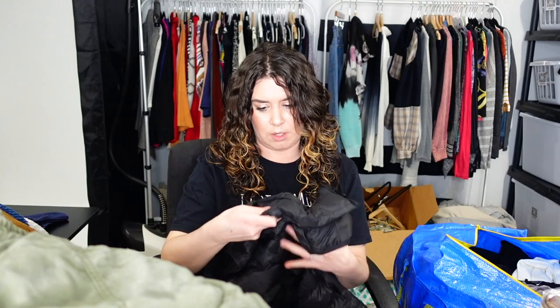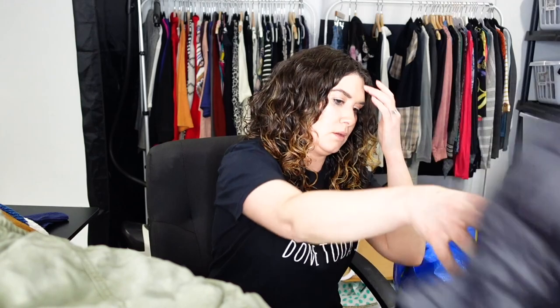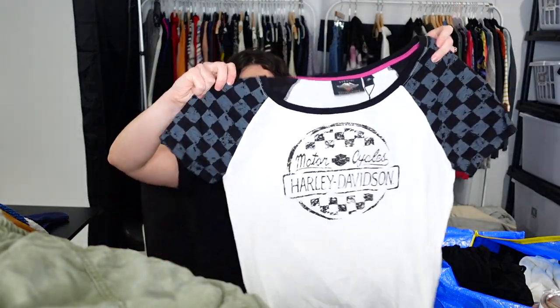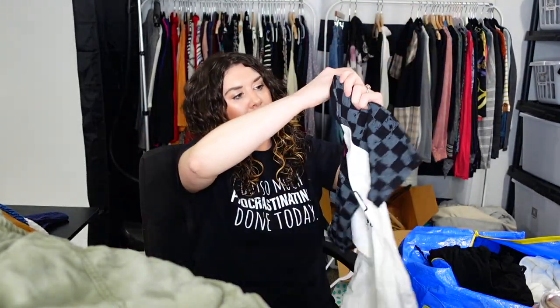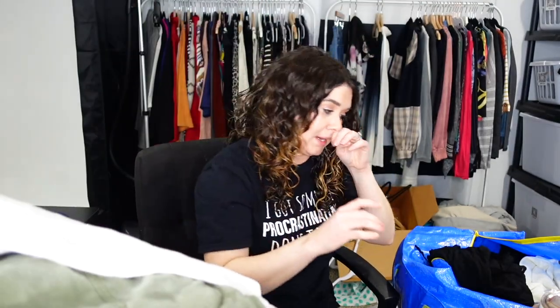This is a puffer for my kid — Eddie Bauer, women's extra small, but I'm giving it to my daughter Braylon. Just a down puffer, there's a little tear above the pocket, so I'll let her destroy the rest of the way. This is new with tag, Harley Davidson women's — I find so much Harley stuff, probably because there's one right up the road. It's a size medium raglan tee with a big Harley logo. You don't say no to that.